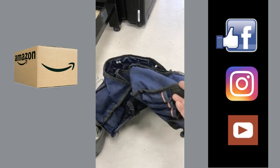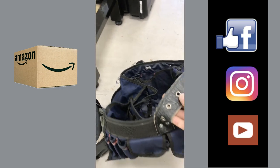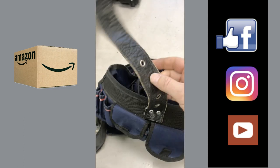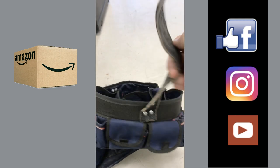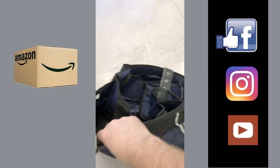My tool bag lasted like 13 years — can you believe that? I love this thing. It reminds me of a good old buddy of mine, Dave, from Des Moines, who taught me how to rivet and work with leather. He made me cut this off one of my jackets and used it on my tool bag to tighten it up. So good times, good memories.